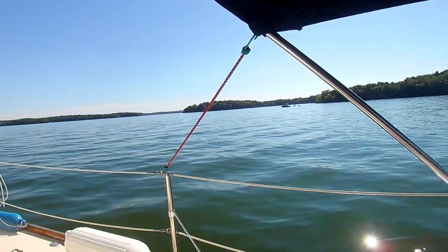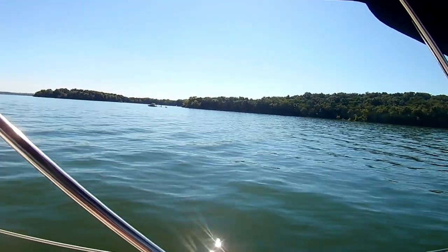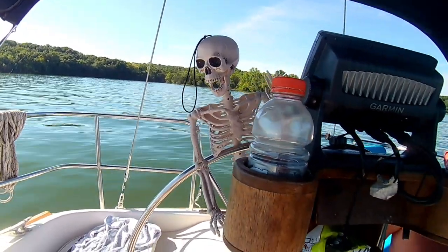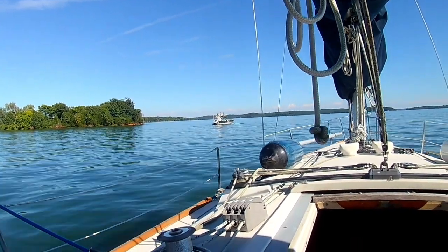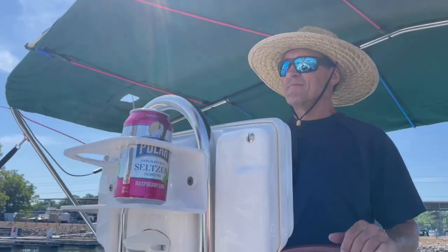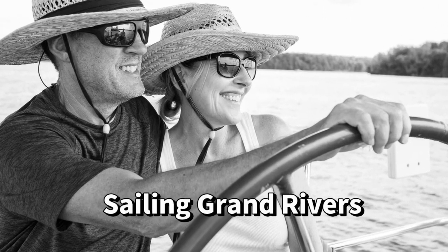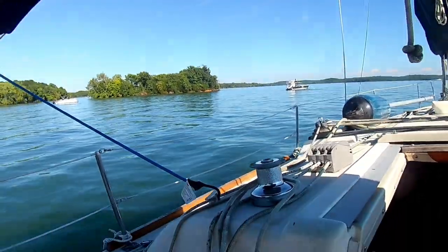Welcome to one of our favorite anchorages on Percy Priest Lake. Smalls loves it too. It's not as popular as Party Cove, which is why we like it. It's just a quiet little spot to drop anchor and jump in and cool off. Our former marina neighbors, Laura and Richman, whose YouTube channel is Sailing Grand Rivers, introduced us to it before they moved their sailboat up to Kentucky Lake. I call it Rabbit Cove because of the way it looks on the chart.